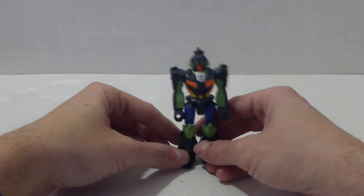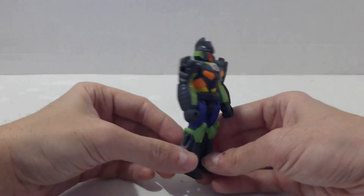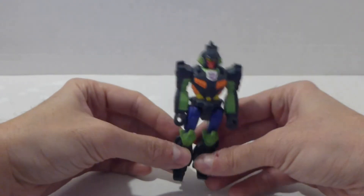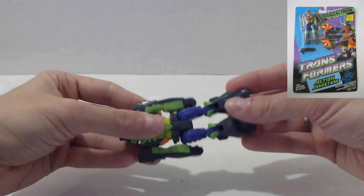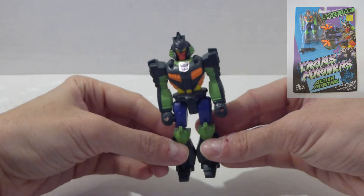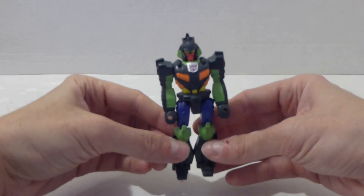In at number 2 we have this Transformers G1 Action Masters three-and-three-quarter-inch figure called Banzai-Tron. Lovely condition — still got the sticker, limbs all working, the band isn't snapped. I got that from a charity shop and paid a pound. Lovely little find.